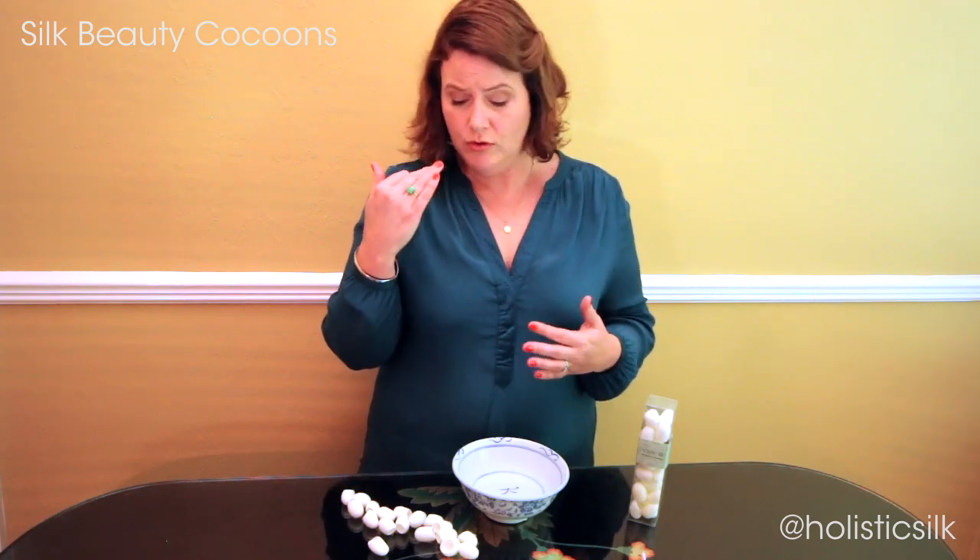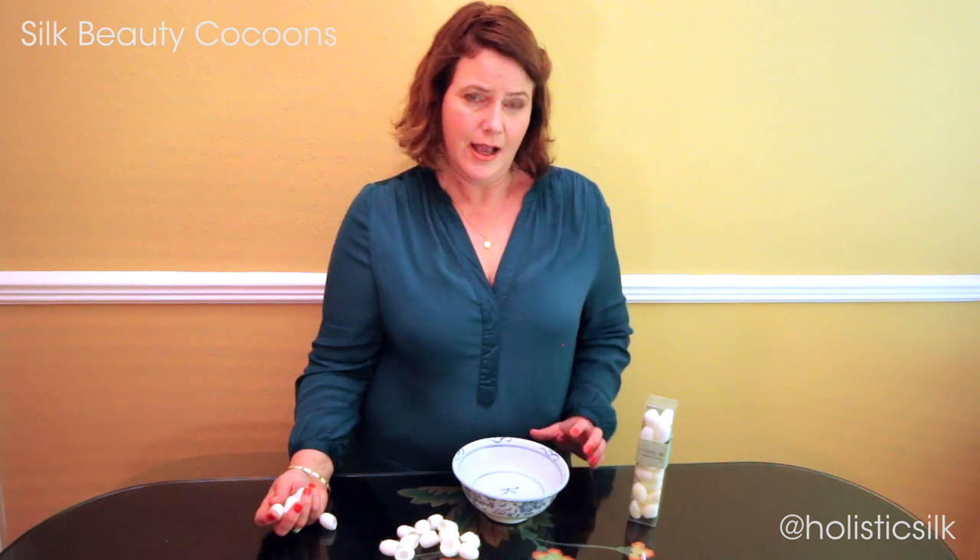You feel the benefit of that tautness and the anti-aging effect. It's very soothing on your skin and smoothing, and is really the ultimate natural beauty product. These are our holistic silk anti-aging silk beauty cocoons.